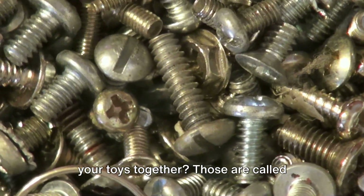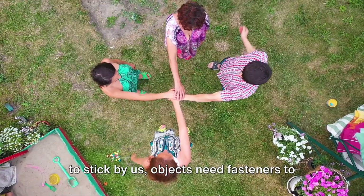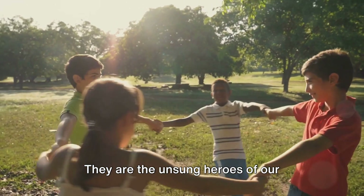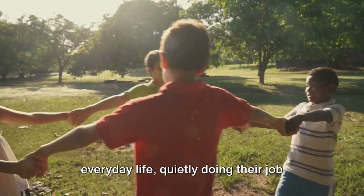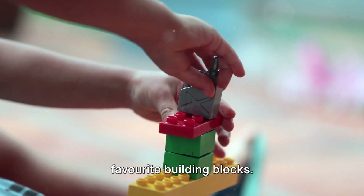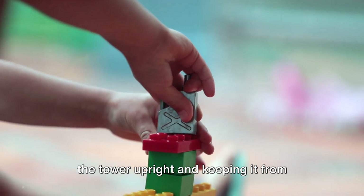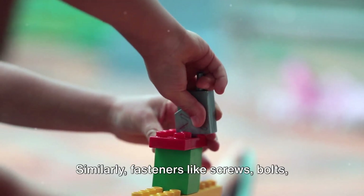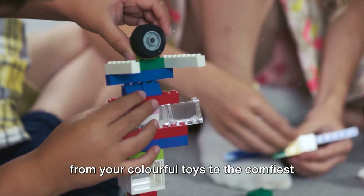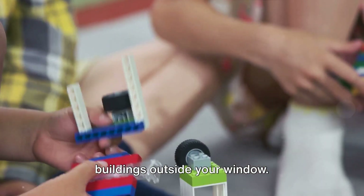Ever notice the tiny parts that hold your toys together? Those are called fasteners. Just like how we need friends to stick by us, objects need fasteners to keep them together. They are the unsung heroes of our everyday life, quietly doing their job without asking for any applause. Fasteners like screws, bolts, and clips are used in various objects, from your colorful toys to the comfiest chair in your home, and even the towering buildings outside your window.